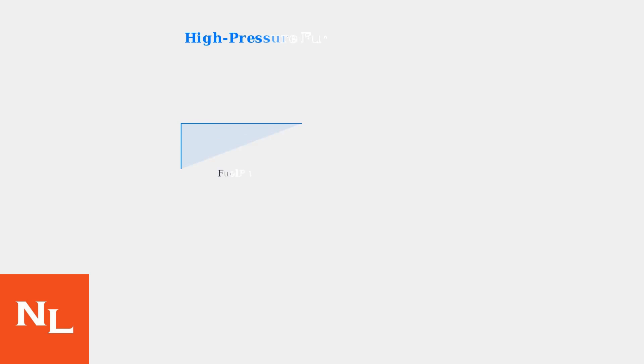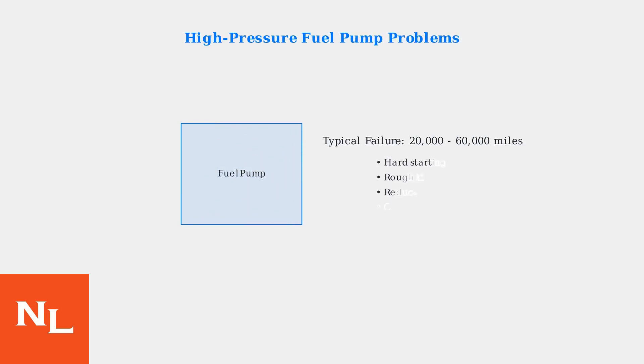The second major problem involves the high-pressure fuel pump. This cam-driven component experiences premature wear, causing hard starting, rough idle, and reduced power. These issues typically appear between 20,000 and 60,000 miles.